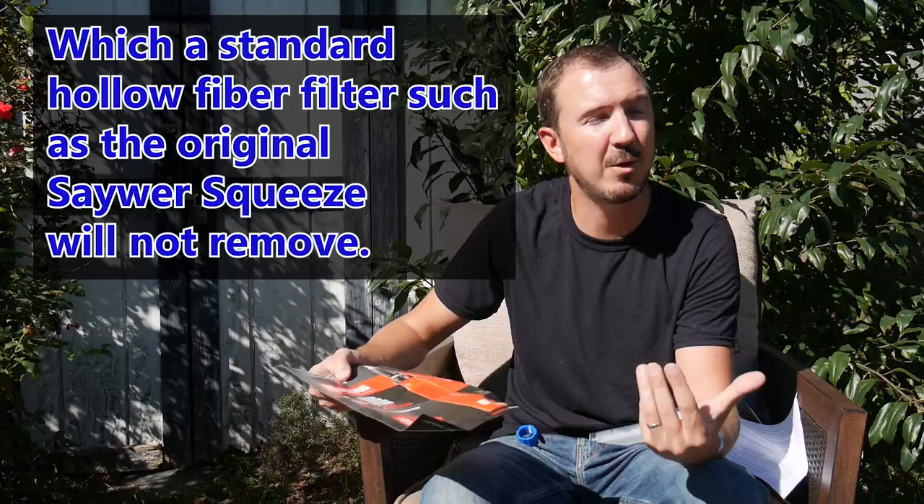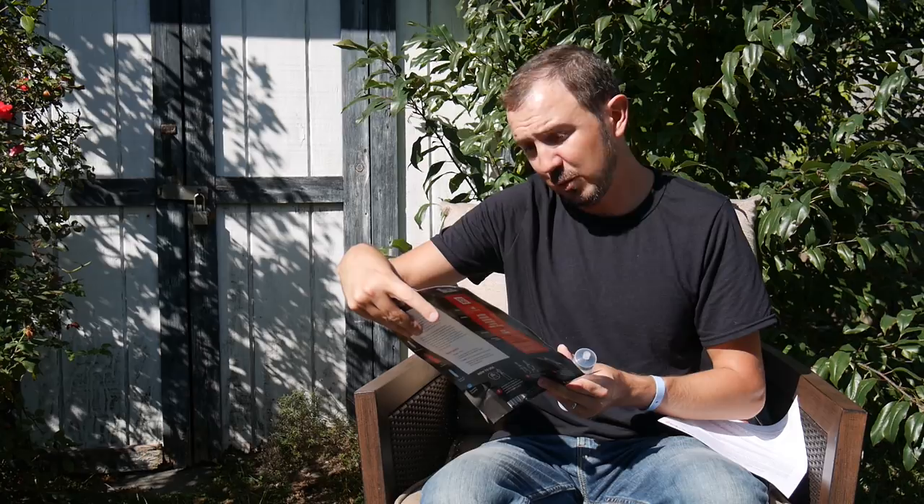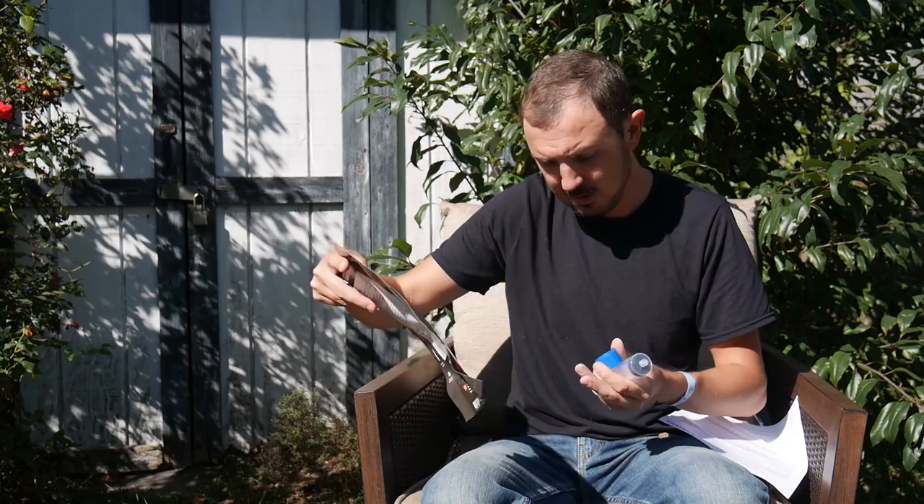For me, bacteria and protozoa are usually enough — I don't really worry about viruses. But in some parts of the world, particularly outside America, viruses may be important, so the S2 could come in handy. Pesticides can also be an issue in agricultural areas. It comes with the standard plunger for back-flushing. I'll probably take this out on the same trip with Mike. They're calling it the Sawyer Select — so if you want to Google it, search 'Sawyer Select.'